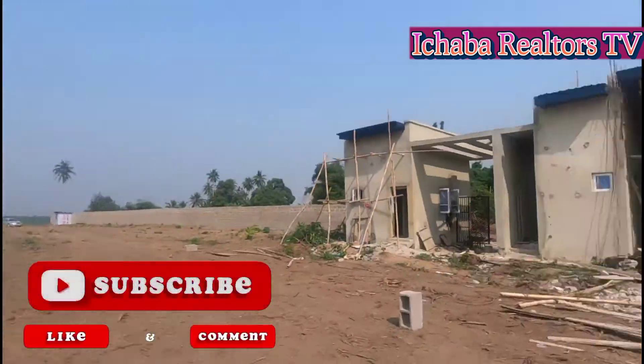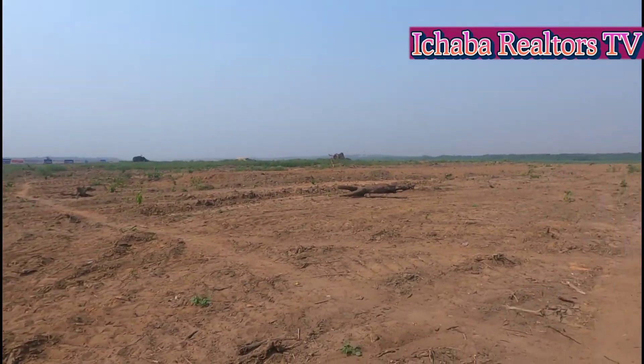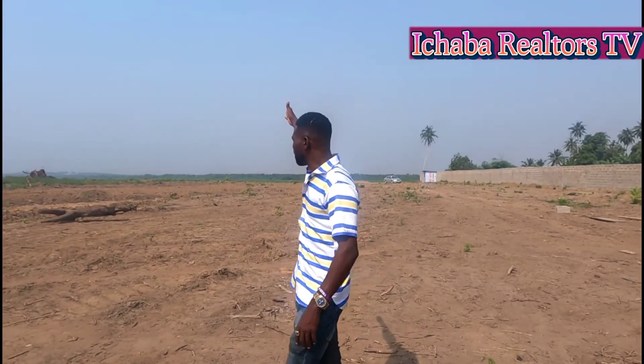My name is Abraham Ishabah from Ishabah Realtor. I present to you Lagoon Front Estates. Lagoon Front is located in Epe, Lagos, Nigeria. You can see the massive expanse of land that we have here. Over there is where the lagoon is located, and here is our gatehouse already.